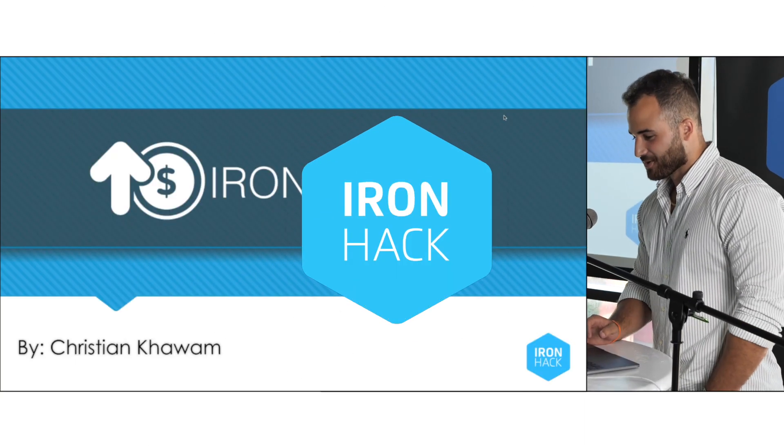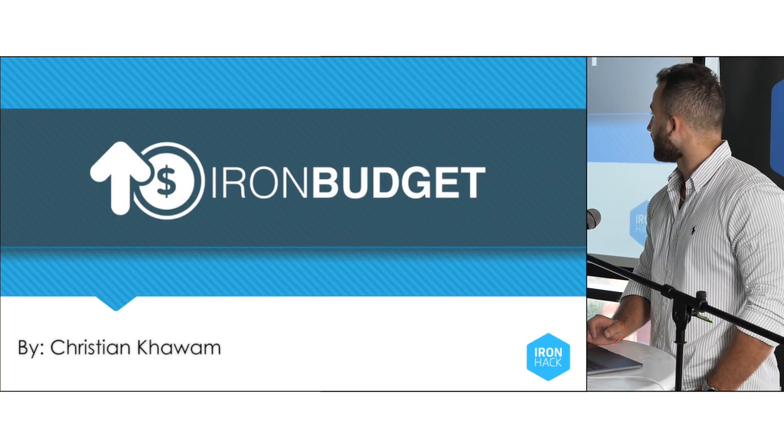All right guys, how's it going? So my project was Iron Budget.